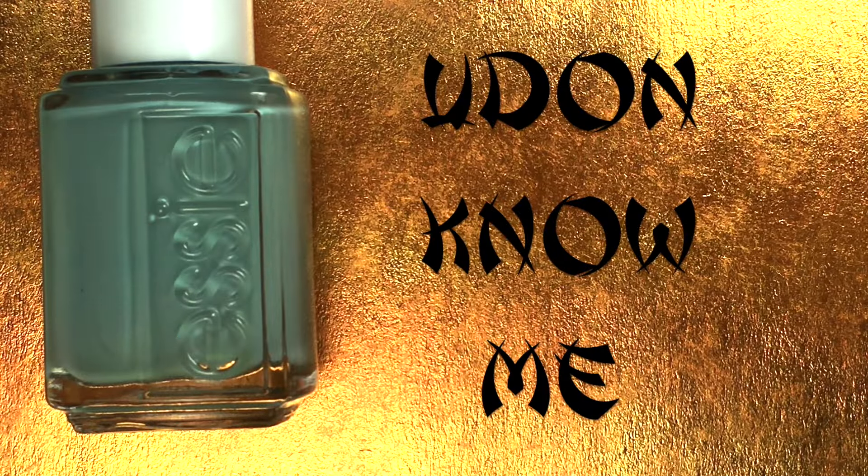Up next is You Don't Know Me — or 'You Don't Know Me' if you say it quickly — and this is a dusty gray-toned blue.